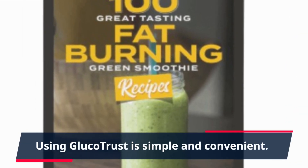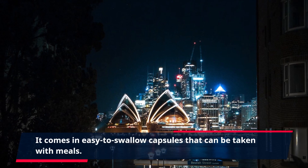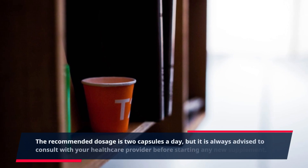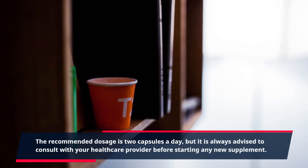Using GlucoTrust is simple and convenient. It comes in easy-to-swallow capsules that can be taken with meals. The recommended dosage is two capsules a day, but it is always advised to consult with your healthcare provider before starting any new supplement.